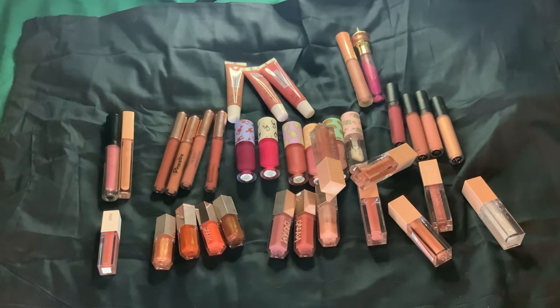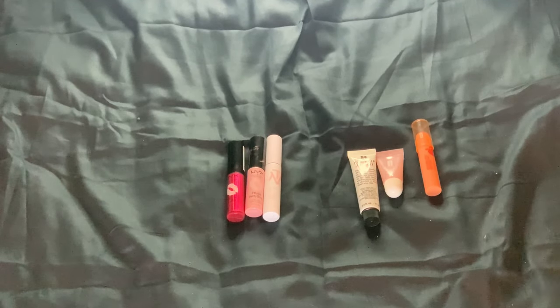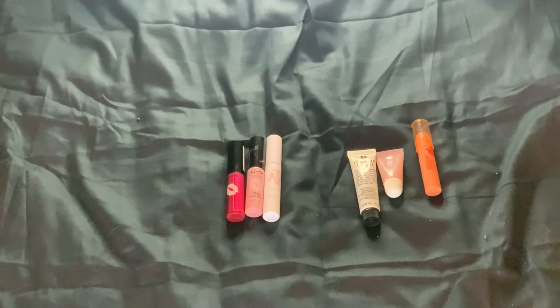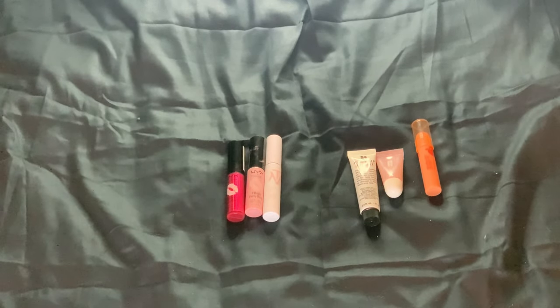Next up will be my lip balms, and that will be it for my lip collection. Here we are with my last lip products. I have three lip balms and three lip oils that I use as a lip balm — six in total. I don't think that's too many, but some are big and will take a long time. I don't need any more lip balms — I also use my lip glosses as lip balms. I don't need to purchase any more for quite some time.